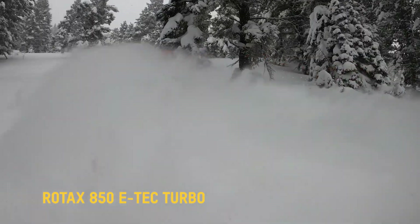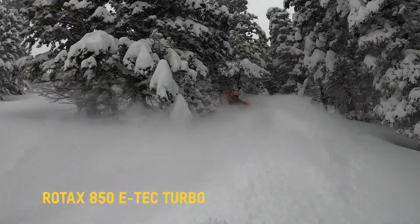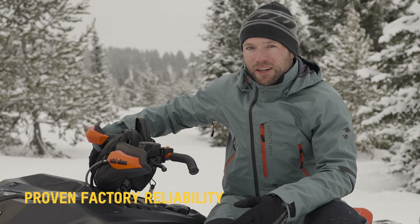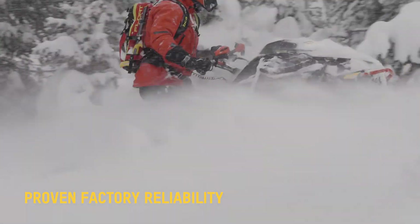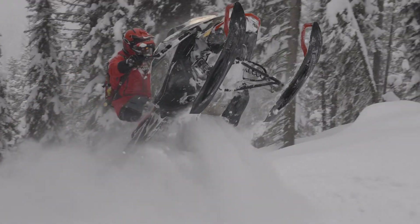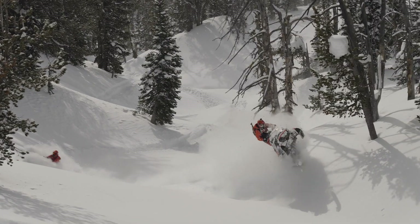I feel like the turbo still just surprises me all the time — the smiles it brings, and everybody else that gets to try the sled. They can't believe how spot-on the sled is, never hiccups. I have a couple thousand miles on my personal sled and I've never had to pull off. The reliability is amazing. I'll be in what I think is a super hard spot that I'm definitely gonna get stuck in, and I just pin the throttle a little bit more and that turbo just comes right in there and gets me out of spots.